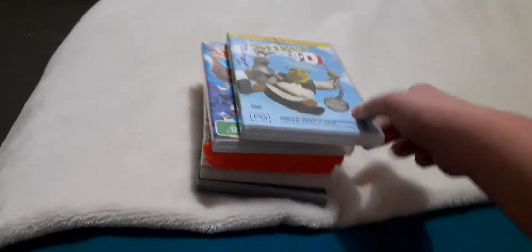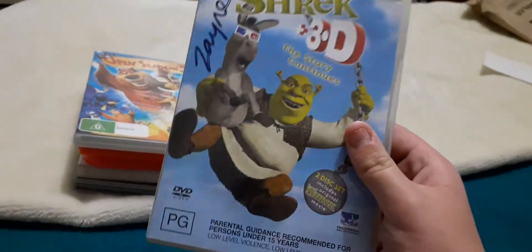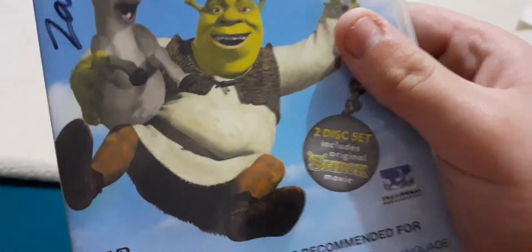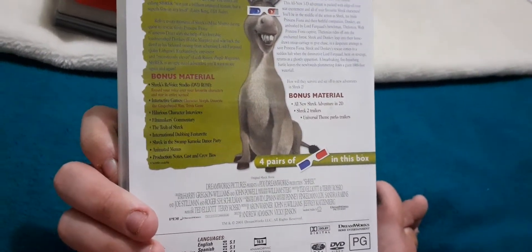First up we've got Shrek Plus 3D - The Story Continues. I've got the spare one. It's got not only 3D glasses in it, but this one's got 3D glasses and even contains the original Shrek movie. So here's the front, the spine, and the back. Four pairs of 3D glasses in the box.